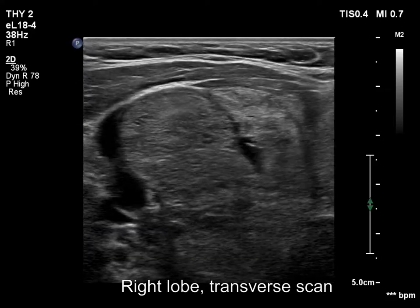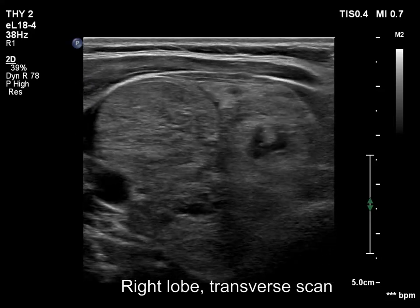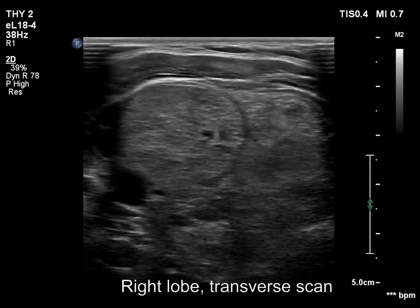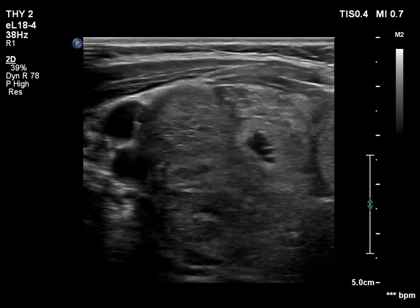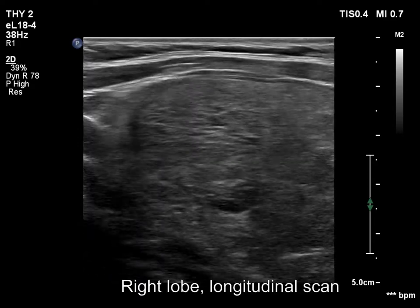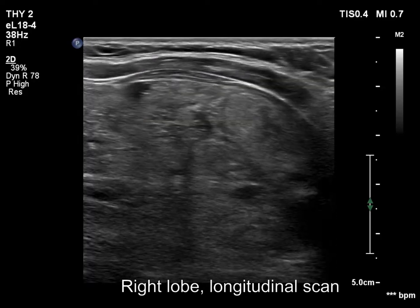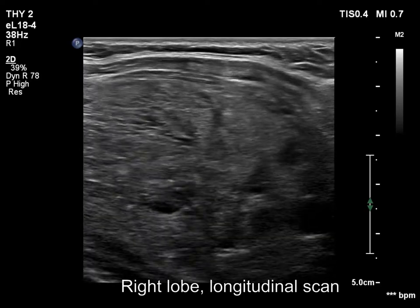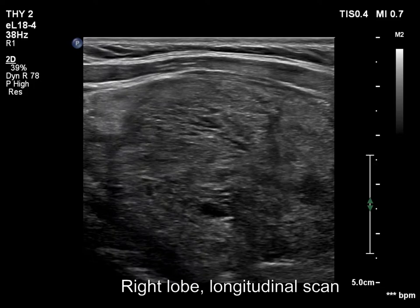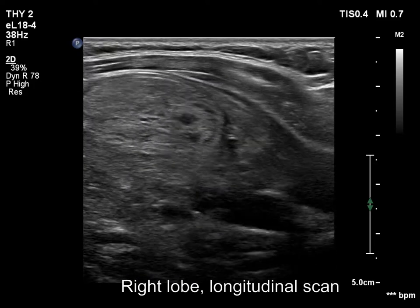The right lobe is enlarged. It is composed of multiple nodules with different echogenicities. Note echogenic intrananodular figures related to ventral cystic areas. These are back wall figures. We focus on the visibility of the lower pole of the lobe. It is not clearly visible in supine position with the neck held back, while it came into sight during swallowing.